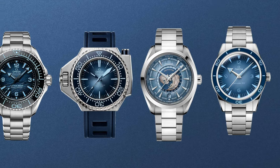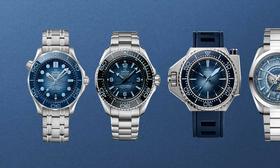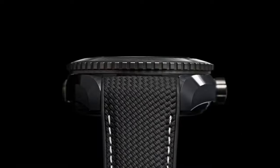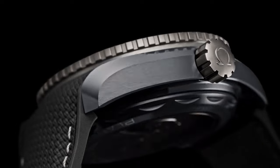Last year I expected Omega to make the most of the 75th anniversary of the Seamaster range, or the 30th anniversary of the Diver 300M Professional — the Bond watch. What we did get were the Summer Blue dial editions, which were okay but not groundbreaking. I'd also predicted the release of an all-new Planet Ocean, but what we got instead was a high-tech ceramic GMT version at £21,000.